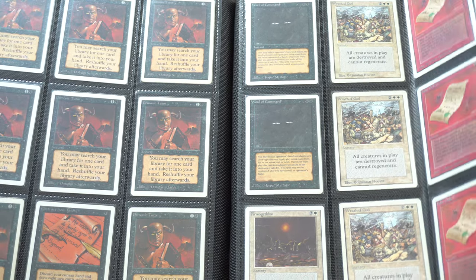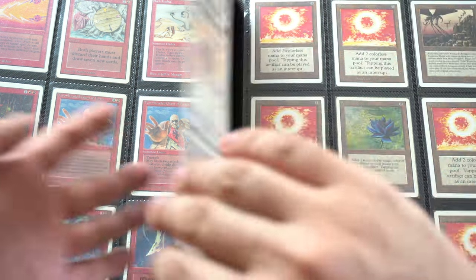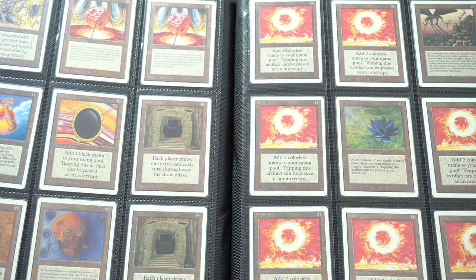We'll probably show off that other binder in the future as well. Back to my point about being a serious collector — how do you accumulate a collection like this? We're talking Power Nine, dual lands, really good EDH cards like Candelabra. And right here is a Black Lotus, and a Mox Jet.